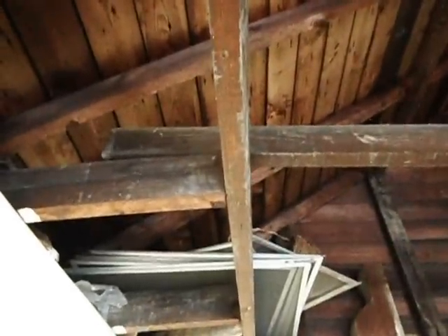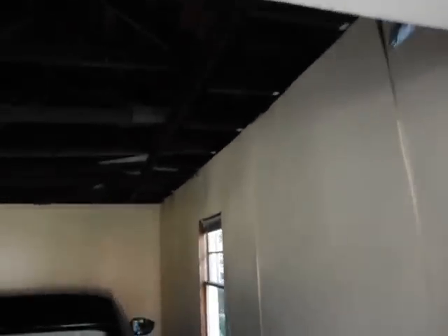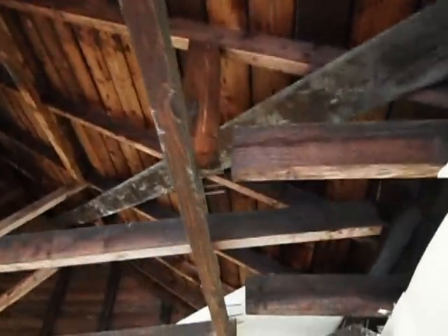You just wouldn't build them like this nowadays. I would definitely consider this a major hazard. Any major snow load or anything that may get put on this roof, wind storms and stuff like that — this structure definitely isn't safe for the roof system right here.